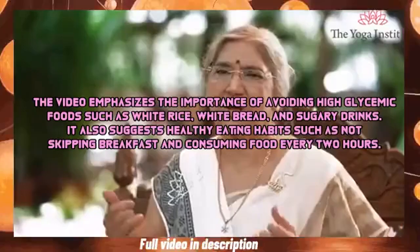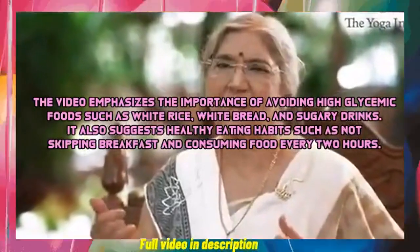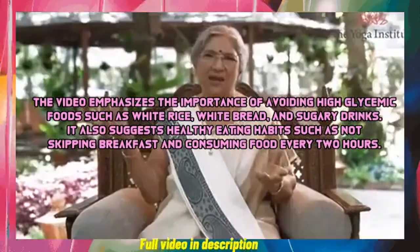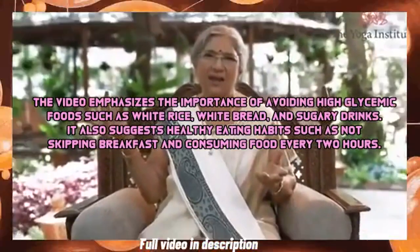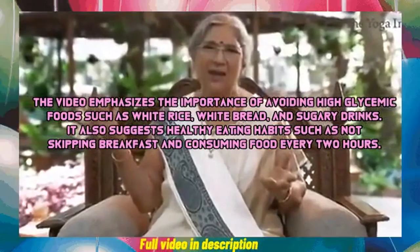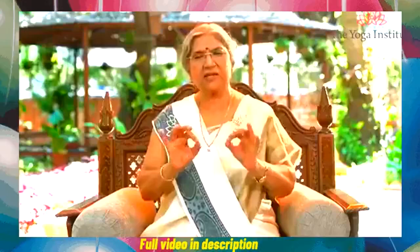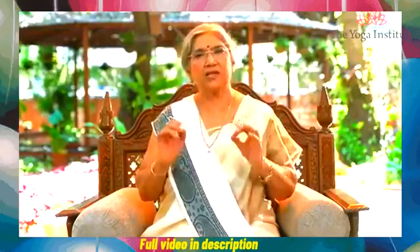The video emphasizes the importance of avoiding high glycemic foods such as white rice, white bread, and sugary drinks. It also suggests healthy eating habits such as not skipping breakfast and consuming food every two hours. These are excellent foods one must consume to manage diabetes.